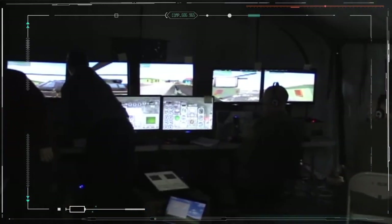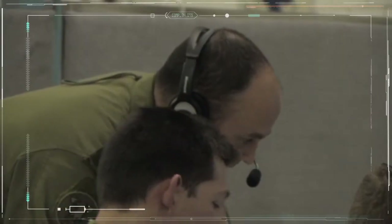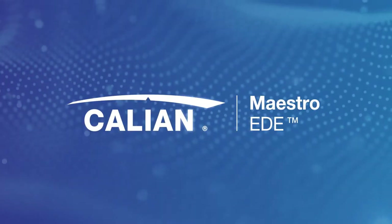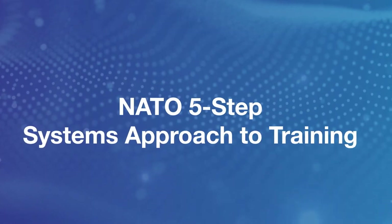Military organizations require exercise management software that is flexible, cost-effective, and that fulfills complex training objectives. This is why we created Calian Maestro EDE, a software solution that adheres to the Canadian and NATO 5-step systems approach to training.